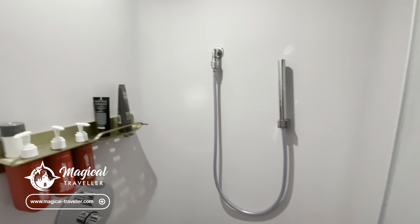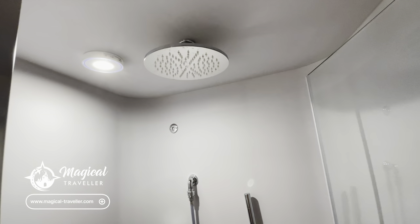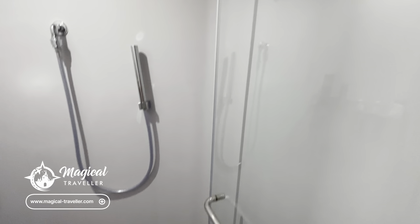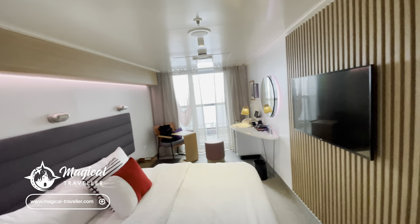Obviously if you've got sensitive skin, bring your own. But again a really spacious shower — I'm just shy of six foot with no issues whatsoever fitting in it. It's a really nice glass door as well. Now coming through into the main cabin.